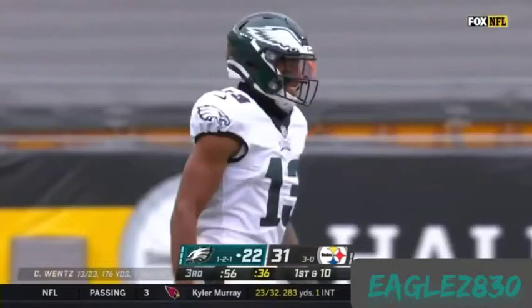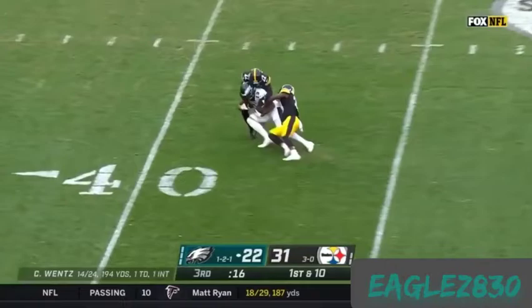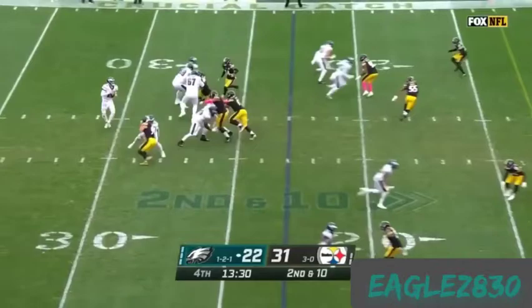Eagles first down as time winds down here in the third quarter. From the 40, off the play fake — it's Fulgham again, to the Steelers 40. Good gain of 10. Wentz throws, Fulgham the catch.